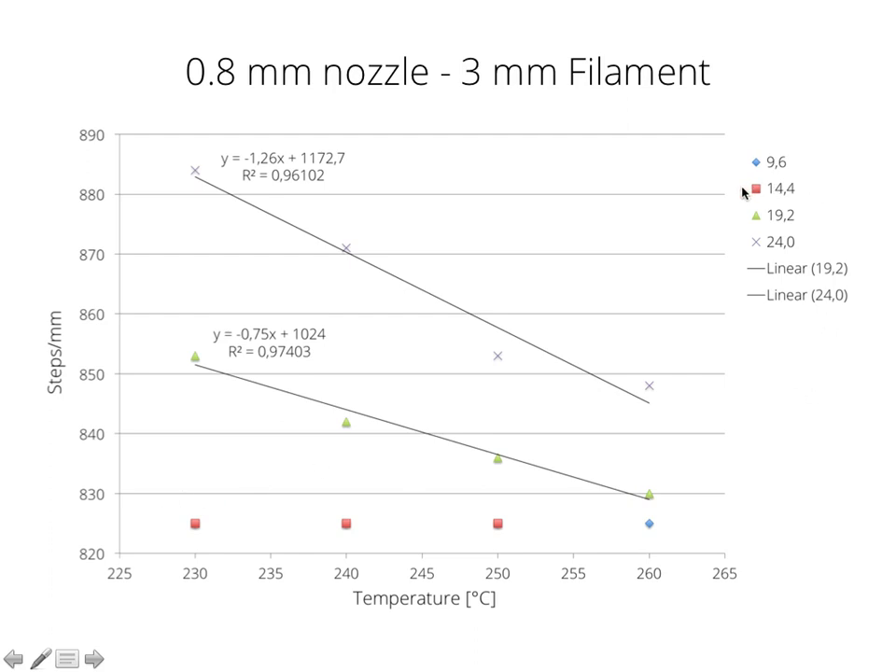As we can see, if we stay below about 15 cubic millimeters per second, we have a steady steps per mm value of around 825, and this is regardless of temperature. Then if we exceed a certain threshold — between about 15 and 20 cubic millimeters per second — we start seeing a linear behavior in the steps per mm value. As we increase temperature, the steps per mm value decreases, and the gradient also becomes higher, so the angle is steeper.